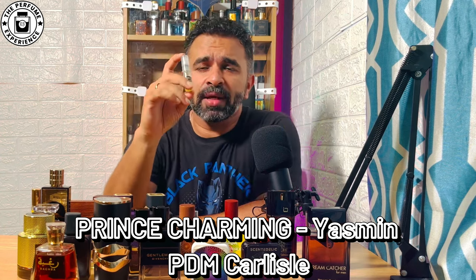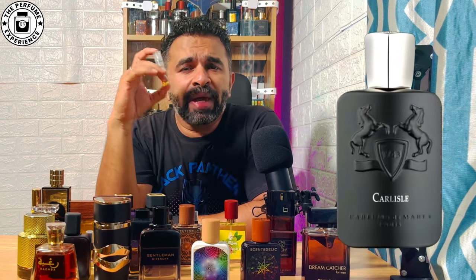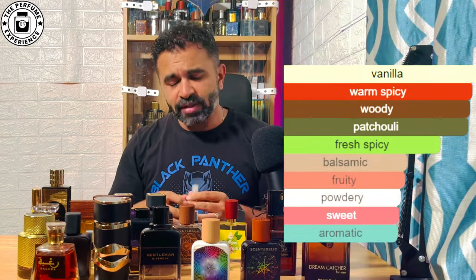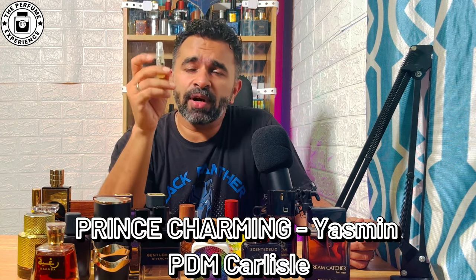The first on this list is called Prince Charming from the house of Yasmin. This is an alt of Parfums de Marly's Carlisle. This fragrance has notes of nutmeg, cinnamon, and tonka beans, giving a warm, spicy, woody scent profile. In my opinion, it's an underdog — a beautiful, lightly sweet nutmeg-cinnamon fragrance. It projects about three to four feet, gives about eight hours of performance, has a beautiful ambriness with a boozy vibe from the cinnamon, nutmeg, and tonka beans. It's priced around 1300 to 1500 rupees in the Luxe line from Yasmin.